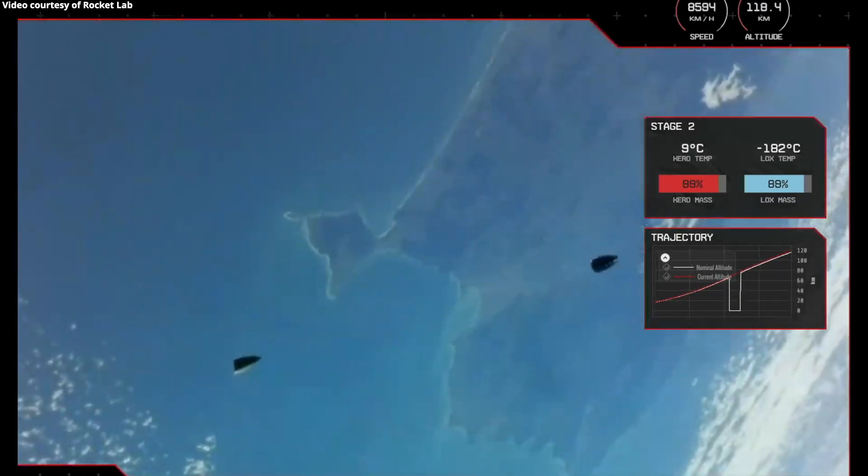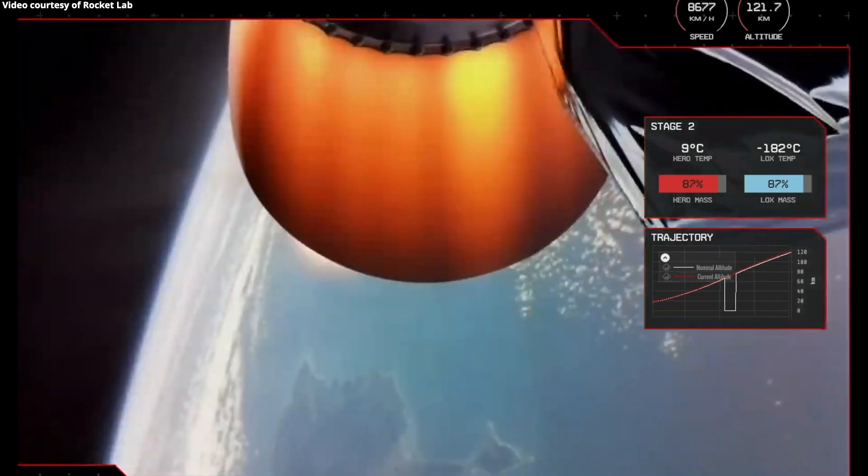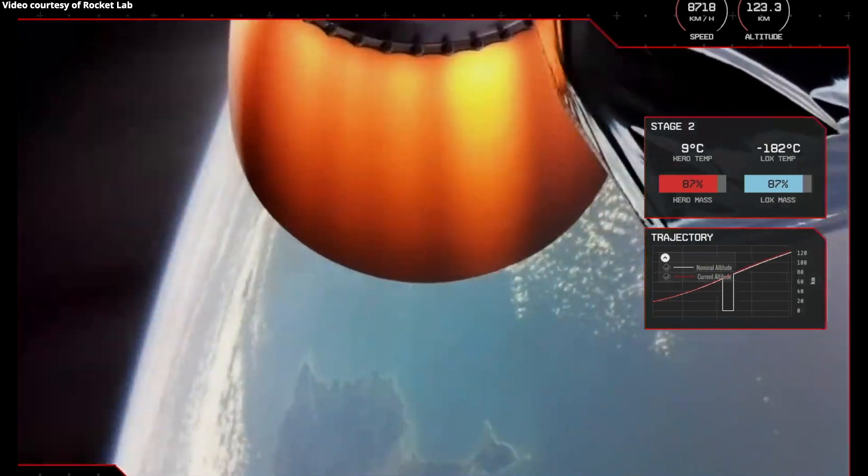You can see it there on your screens. Electron's fairing has now been ejected, with the two pieces falling away. Electron's second stage is continuing nominally on its way to orbit.